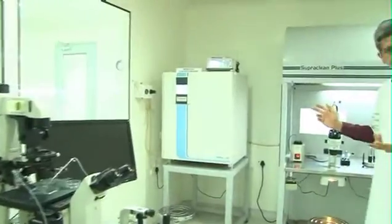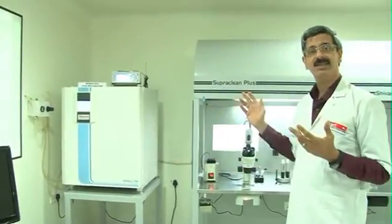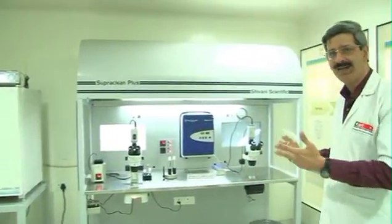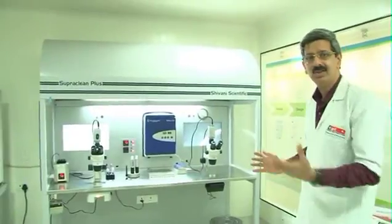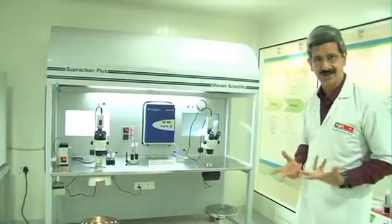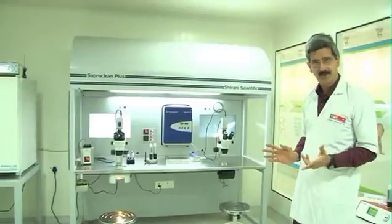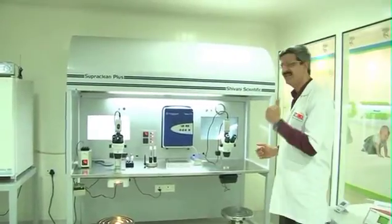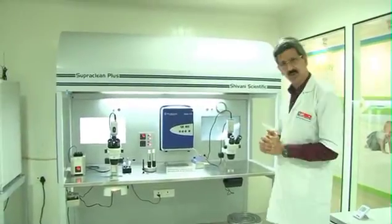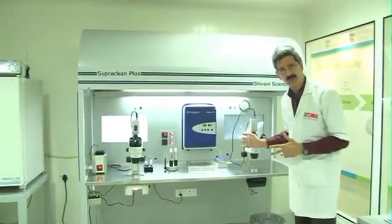Coming to the most important machine — the incubator — which is the heart of the ART procedure. Also not to be overlooked are instruments that unfortunately do not get enough attention: the clean workstation or laminar air flow with ambient air filtration, good HEPA filters, stereo zoom microscopes, hot blocks, and portable bench-top incubators.